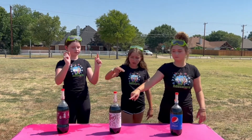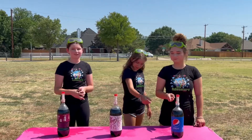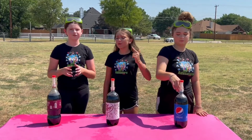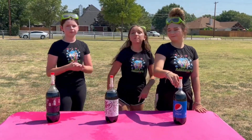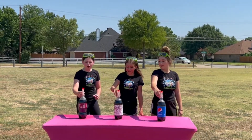Is it gonna be Coca-Cola the red, Pepsi the white, or Dr. Pepper? We will find out! Okay guys, are you ready? Is it gonna be Coca-Cola, Dr. Pepper, and Pepsi? Ready? Three, two, one!